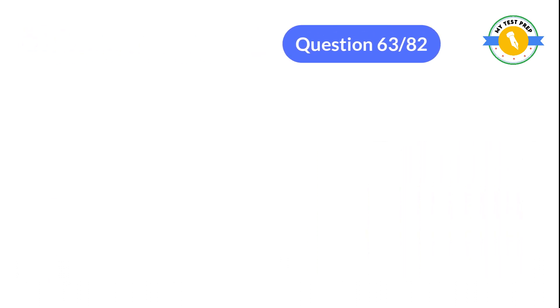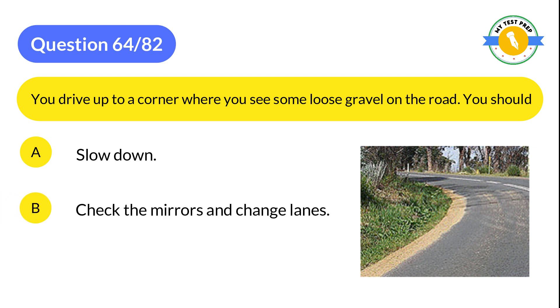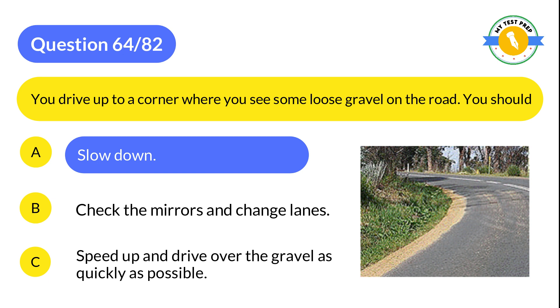Question 64: You drive up to a corner where you see some loose gravel on the road. You should: A: Slow down. B: Check the mirrors and change lanes. C: Speed up and drive over the gravel as quickly as possible. The correct answer is A: Slow down.